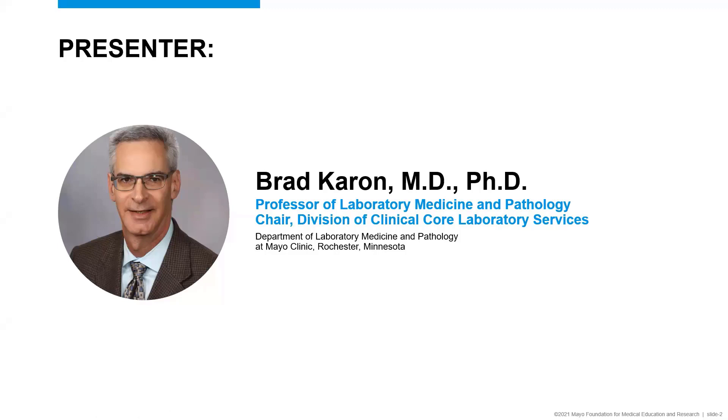Hello, everyone. I'm Brad Caron. I am chair of the Division of Clinical Core Laboratory Services at Mayo Clinic in Rochester. Our division oversees our laboratory services and phlebotomy area, and we sponsor with Mayo Clinic Laboratories our annual phlebotomy conference.